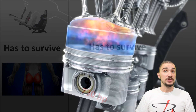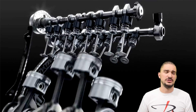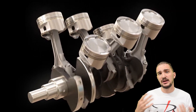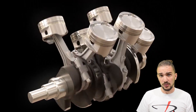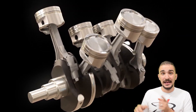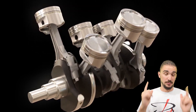A piston exists in a very hostile environment. It has to survive very high combustion pressures, very high temperatures, and it has to survive rapidly changing direction as it travels up and down to the top and bottom of its stroke. And this is why 3D printed seat parts are cute, but 3D printed pistons are a totally different ballgame.